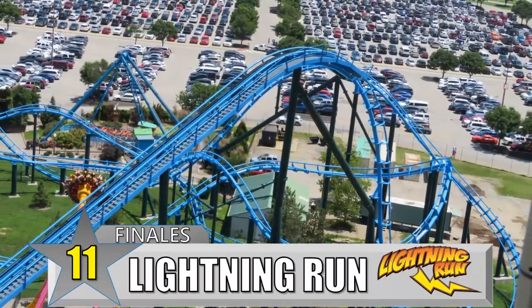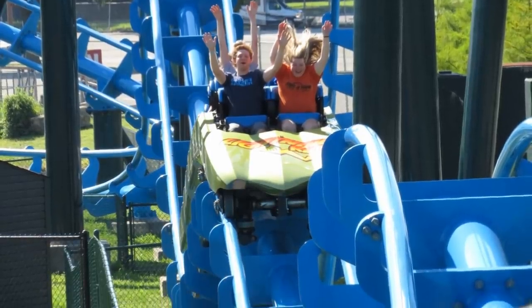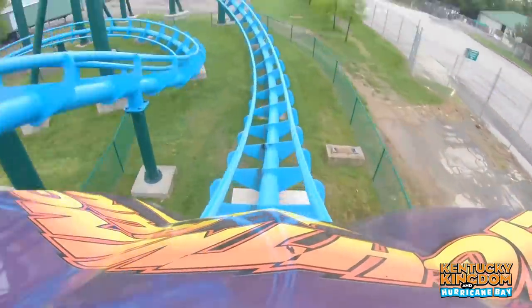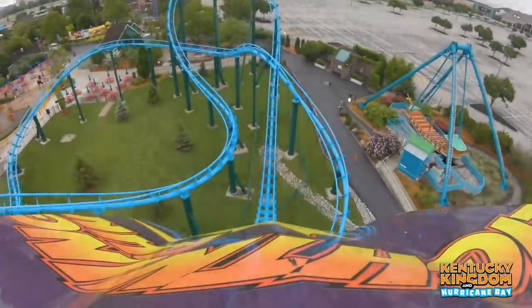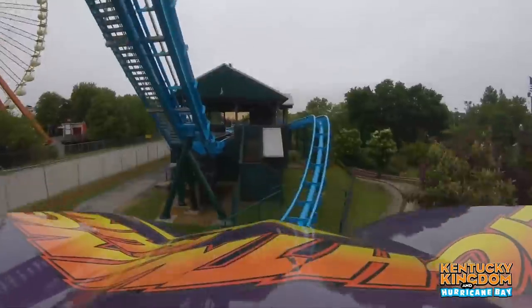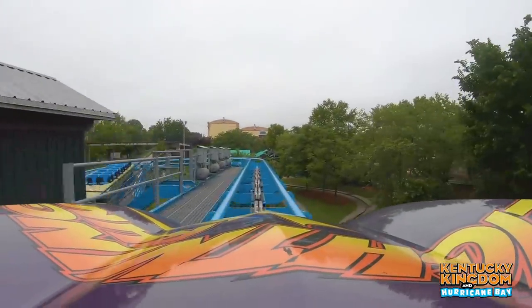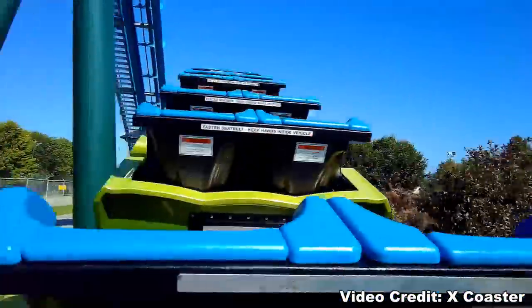Number 11: Lightning Run at Kentucky Kingdom. It's always great when an airtime-filled ride throws a bunch of airtime at you at the end of the ride, and you'll find a lot of that near the top of this list. Lightning Run is a small-scale coaster that tries to eject you from the start, and on the return trip to the station, it has three straight ejector hills before sliding into the final brakes. Usually by this time I'm stapled, so it's not the wildest airtime from my experience. But if you can spare a little bit of room by the end, it's a great finale.